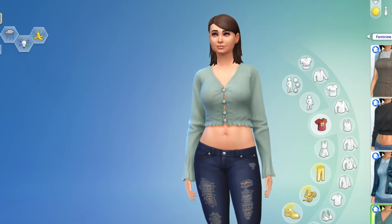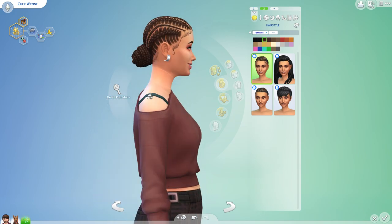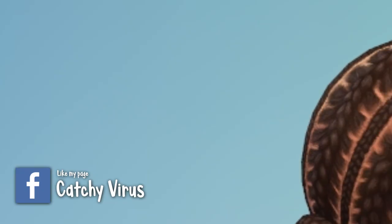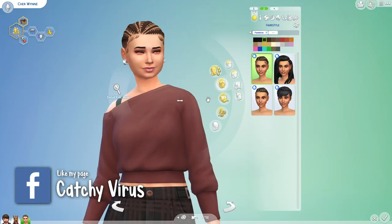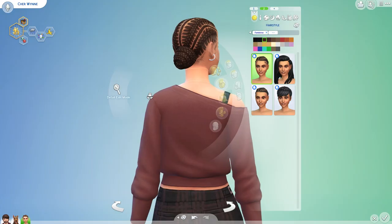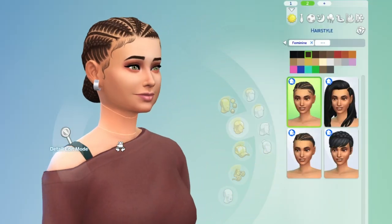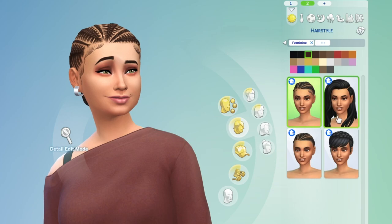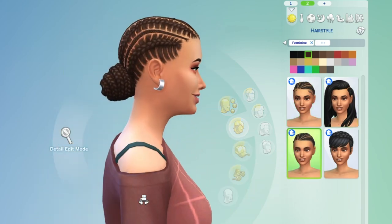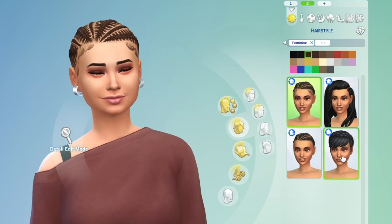I just love these braids. They did these baby hairs justice, they did the braids justice. You can see the depth to it — everything is so good. Look at those baby hairs on her neck, look at those baby hairs near her ears. Yes, this is what I'm talking about. I wish that they would go back and fix every single hairstyle, especially the base game hairs, so they look as good as this hairstyle. Because this hairstyle is just killing it.